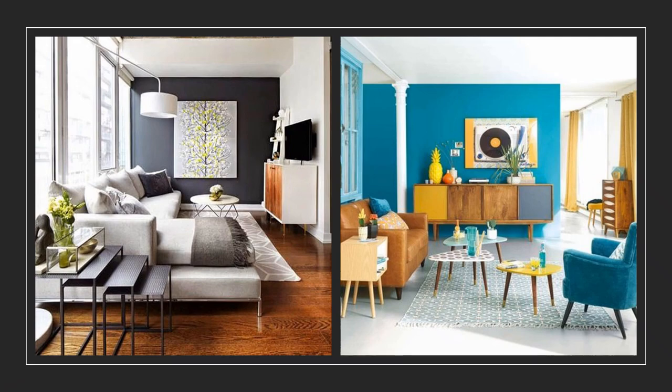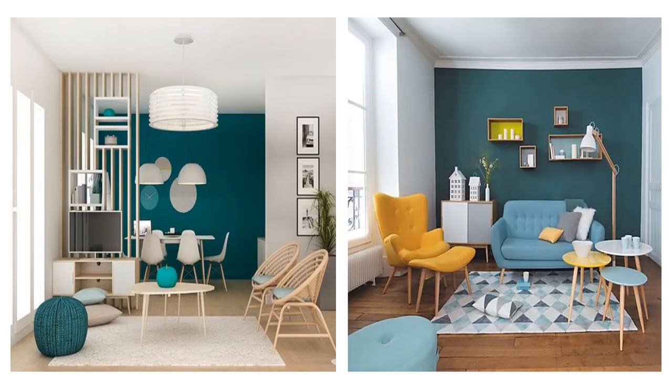To give a small room more depth, try painting the wall perpendicular to the light. With this effect you will make it look deeper.